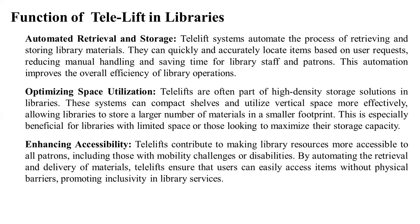Telelifts help to make library resources more accessible to all patrons, including those with mobility challenges or disabilities. By automating the retrieval and delivery of materials, Telelifts ensure that users can easily access items without physical barriers, promoting inclusivity in library services.